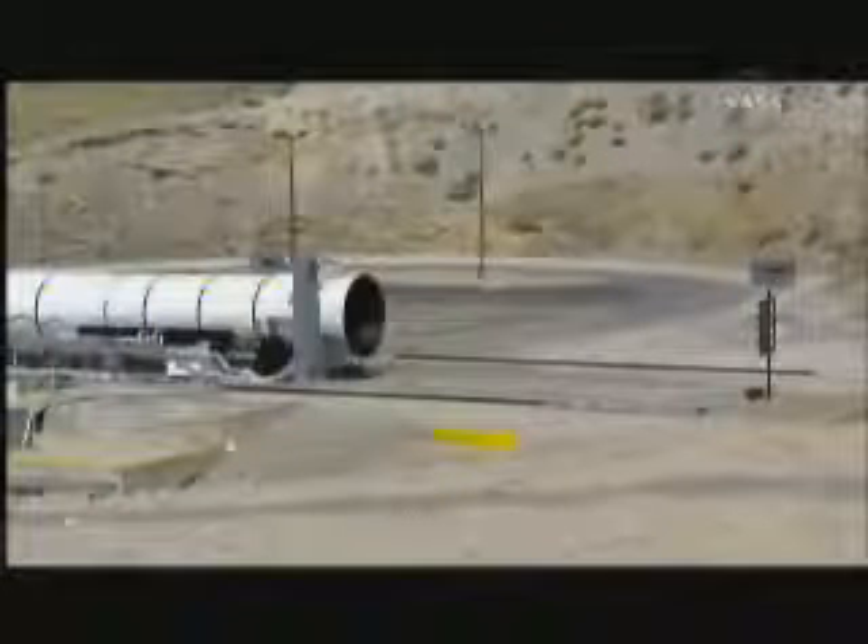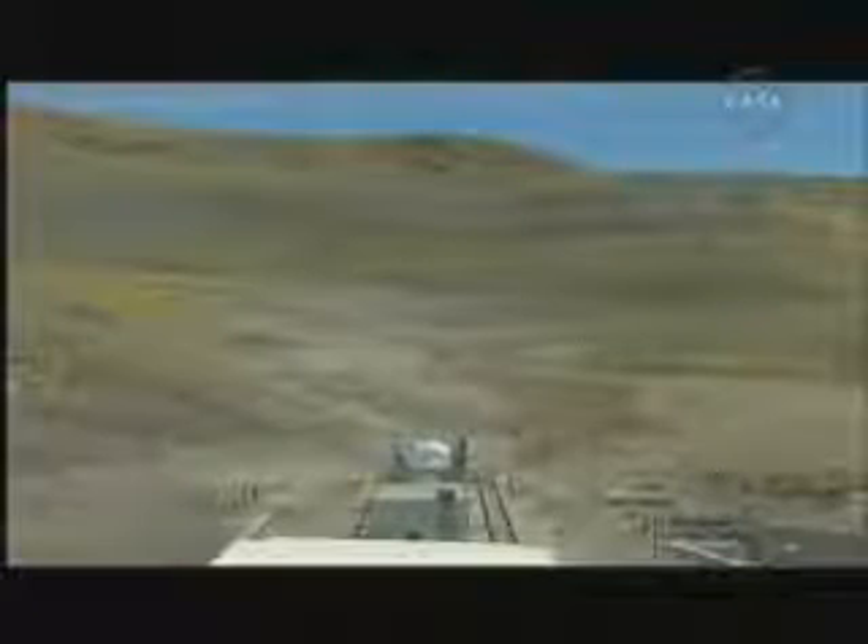T minus 60 seconds. Sirens are blaring. This test is go. T minus 50 seconds. T minus 45. The rocket motor is now armed. T minus 40 seconds.